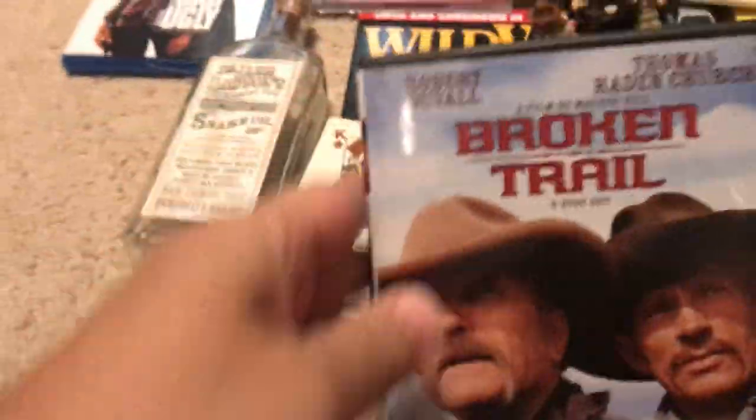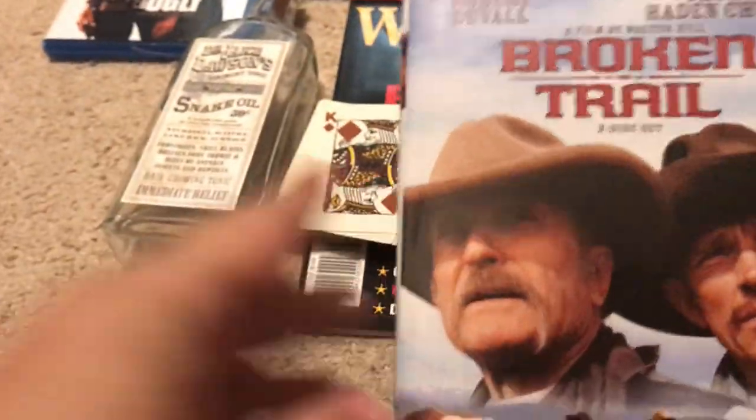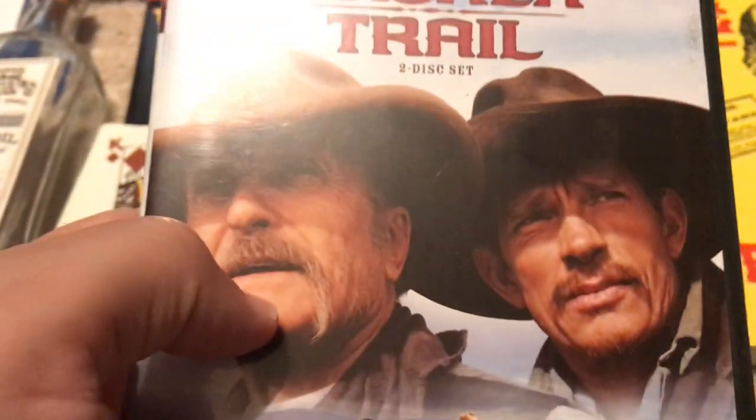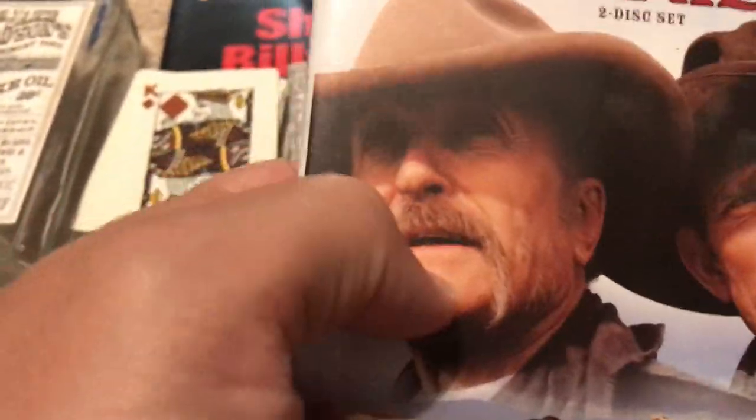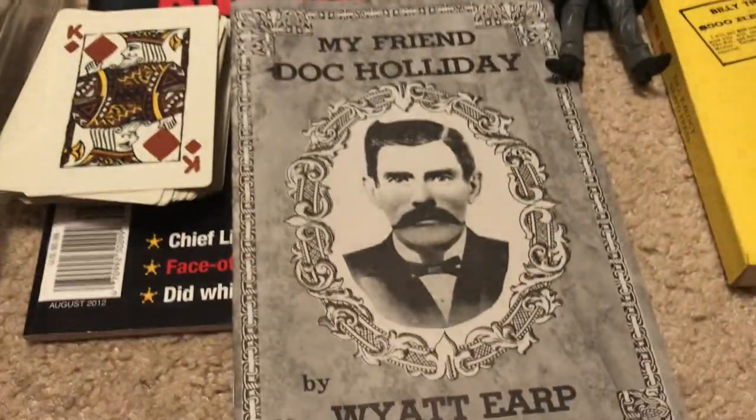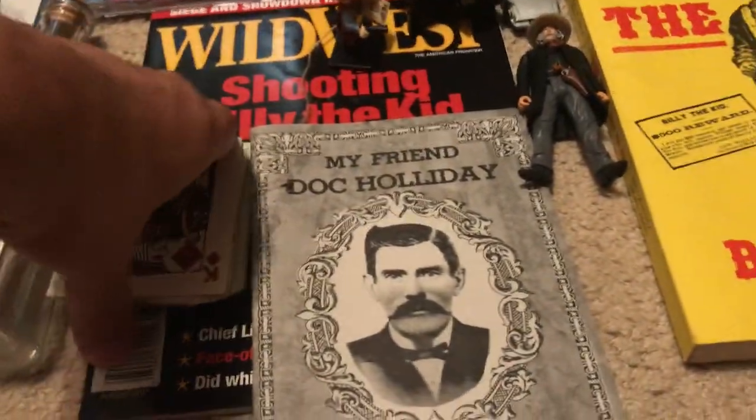I learned about Arbuckles coffee from this movie right here - 'Broken Trail' with Robert Duvall and Thomas Haden Church. He's in a store and says 'I want a couple cases of Arbuckles,' and I was like, what's an Arbuckle? It turned out it was coffee. By the way, this is a really good movie - you should really watch it.